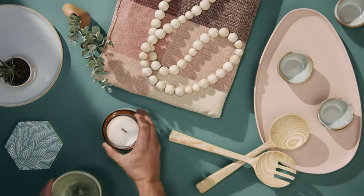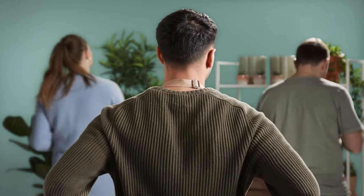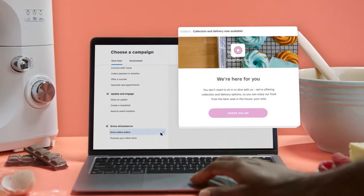Square Email Marketing helps you connect with your customers and grow your business. And you don't have to be a marketing expert to create great email campaigns. It's simple to get started with templated designs that you can customise for your brand in no time at all.